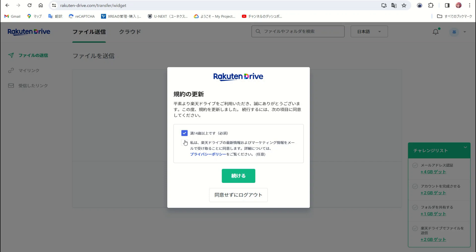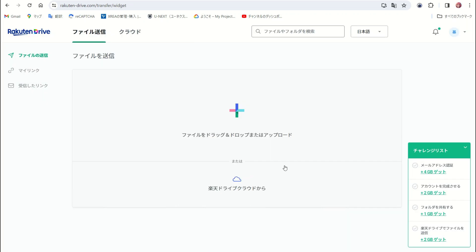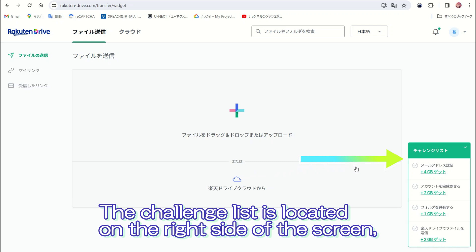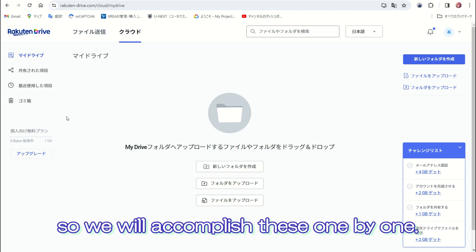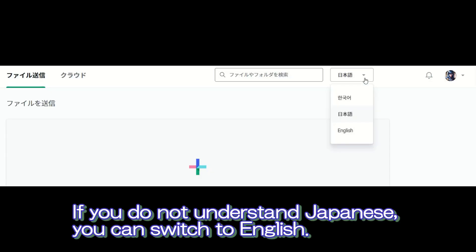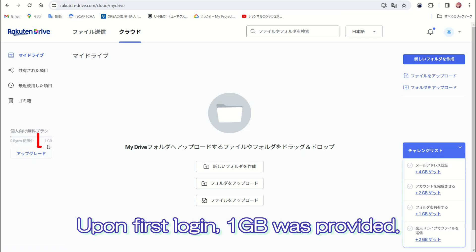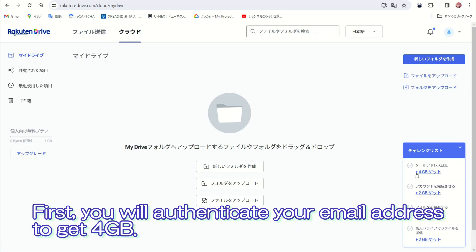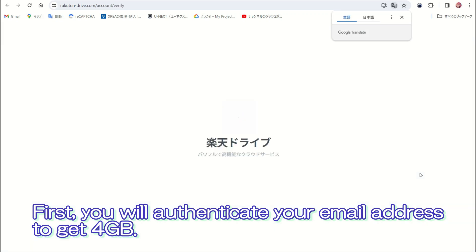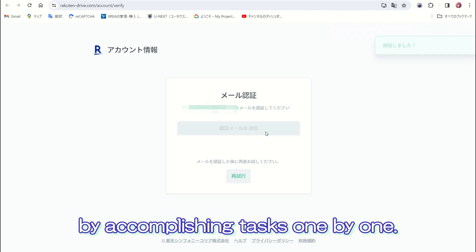Click on Send File, then check the box to agree to the Rakuten Drive terms and conditions. The challenge list is located on the right side of the screen, so we will accomplish these one by one. If you do not understand Japanese, you can switch to English. Upon first login, one gigabyte was provided. You will authenticate your email address to get four gigabytes. It is appreciated that you can gradually increase your storage capacity by accomplishing tasks one by one.